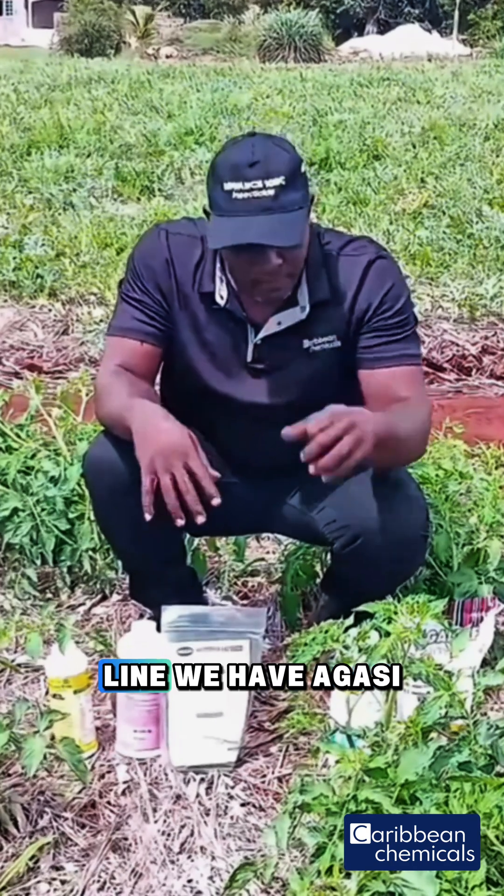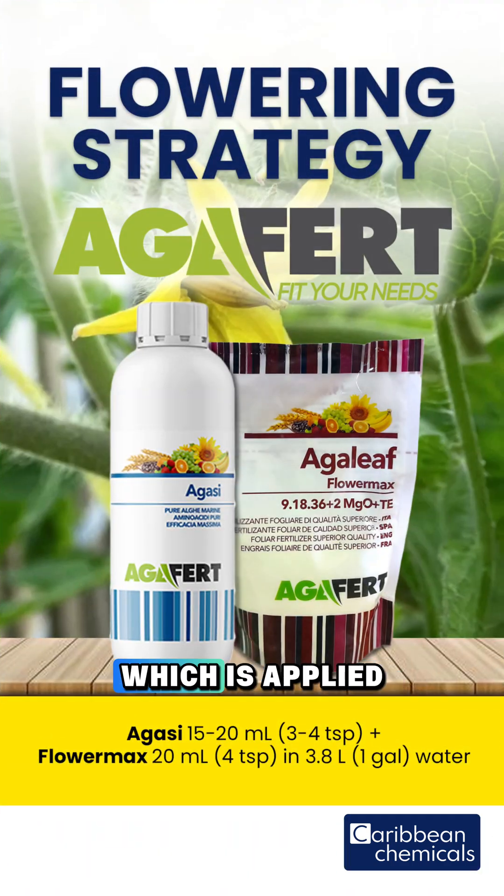From our Acreport line, we have Agassi, which is applied between 15 to 20 ml, along with Flower Max, which is applied at 15 grams per 3.8 liters of water.